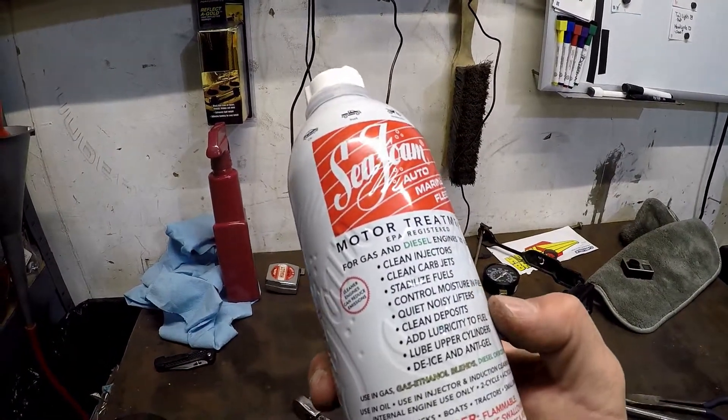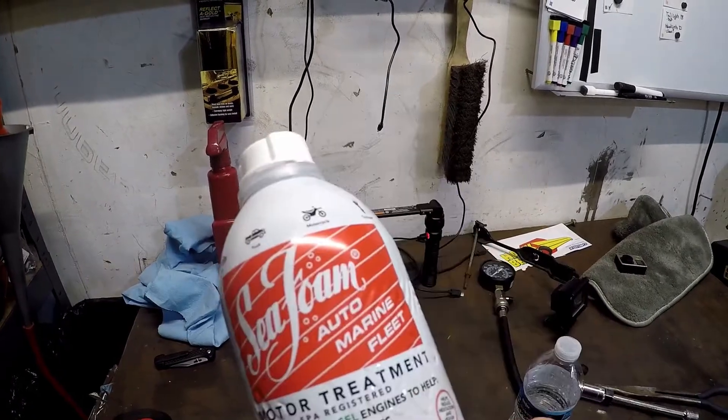Now that's all back together. Since we know the compression is all good, thinking it might just be an injector. Good old seafoam.